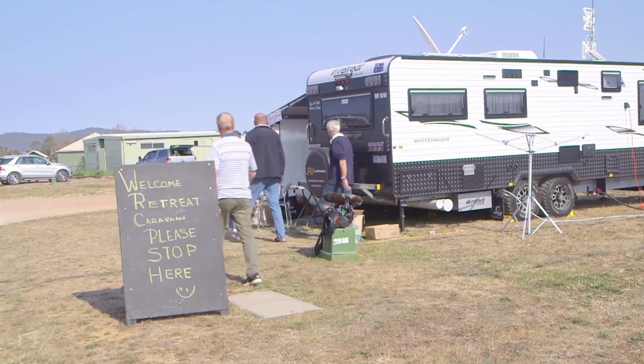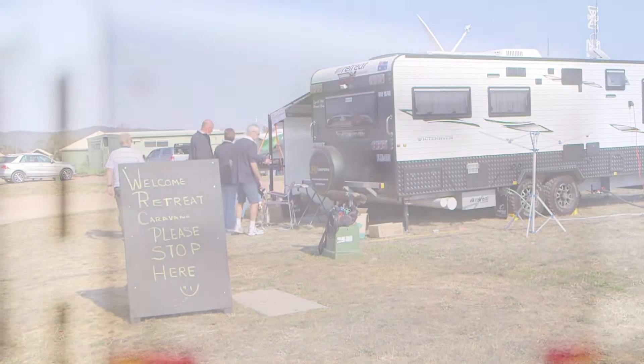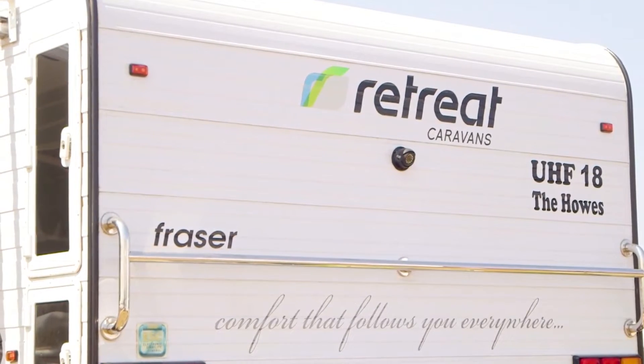We chose the Retreat brand of caravan, the Fraser, because it's probably a little bit longer than most — it's about 21 foot — just gives it a little bit more room inside and still has some good features. Just the way they've finished off their caravans, the look — we looked at many caravans and we just liked the way they finished off, and a lot more storage.